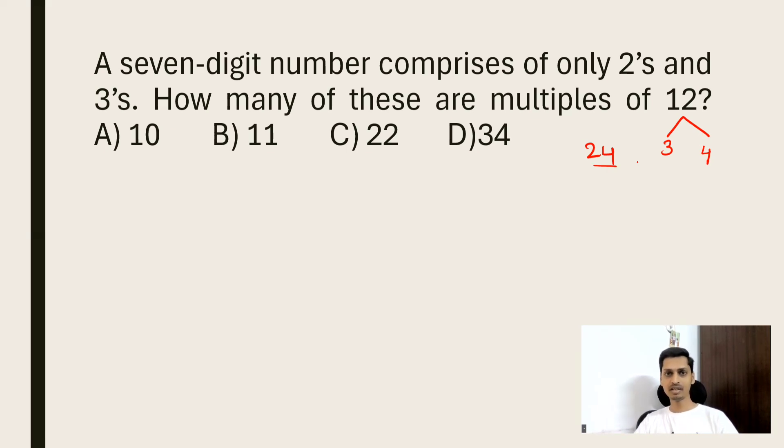Is 24 divisible by 3? Yes. Is 24 divisible by 4? Yes. So the same number 24 is also divisible by 12. So, to check if a number is divisible by 12, the number should be divisible by 3 as well as 4.